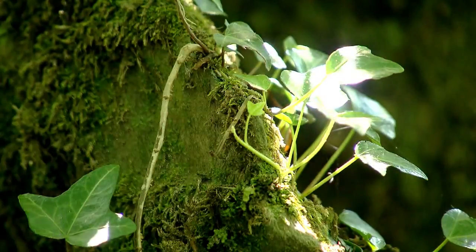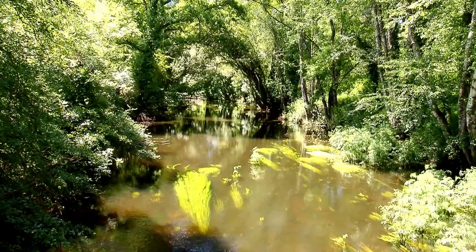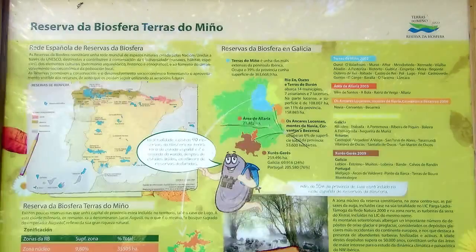La insua de San Roque es la más grande de todas. Aquí está uno de los bosques inundables mejor conservados de la península, una de las razones por las que este tramo alto del Miño fue declarado reserva de la biosfera por la UNESCO.